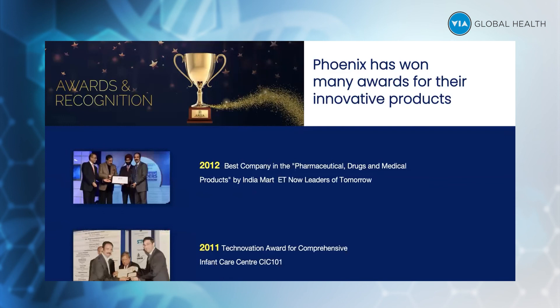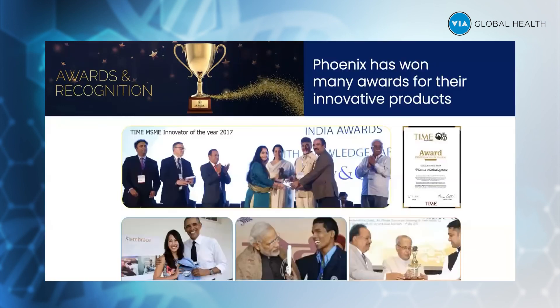These are other awards as well. You can see the Embrace product, whose innovator is Jane Chen, along with former US President Barack Obama and current Prime Minister Mr. Narendra Modi handing out the smart cane award.